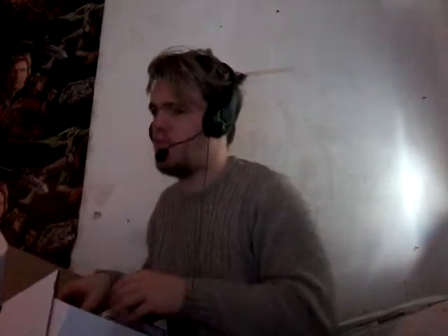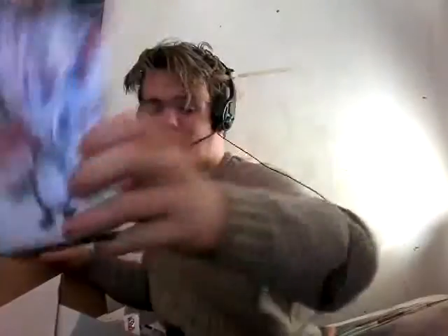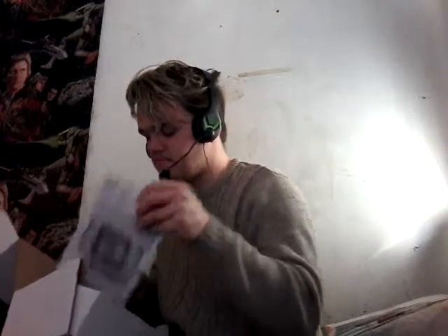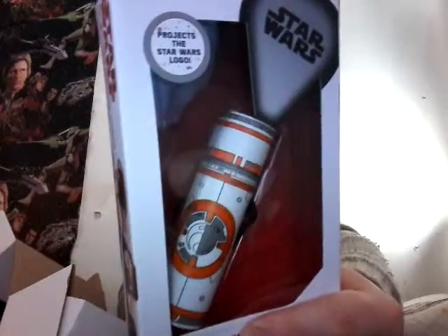It probably does more than that in pitch black conditions. You also get a keyring - a cute Last Jedi keyring. You also get some badges, so if you're a badge person, there you go. You also get some stickers, which would go well on bags - good quality bags, you know.